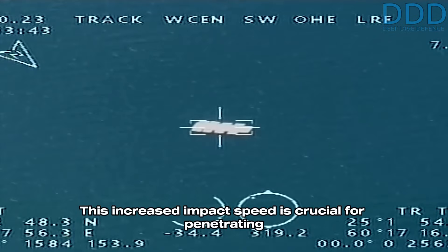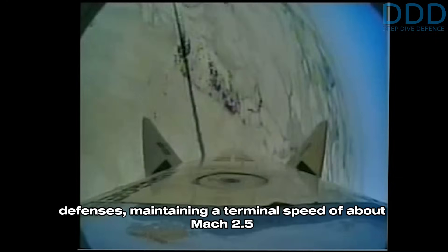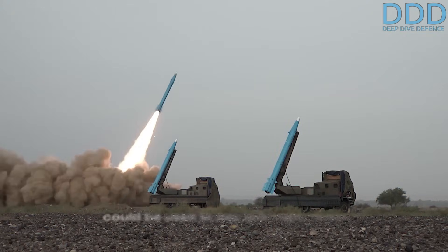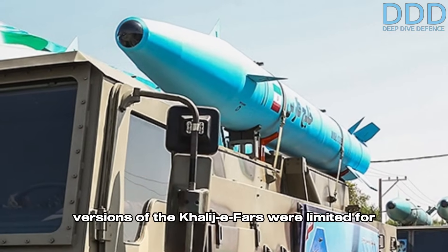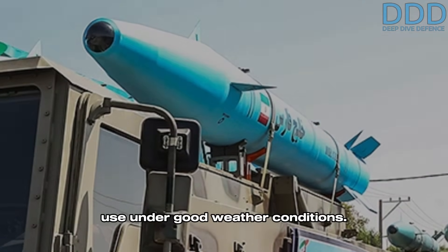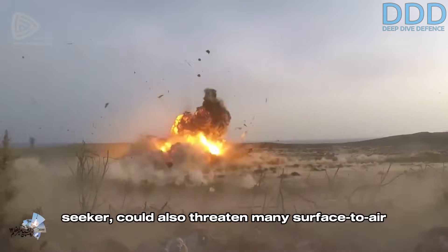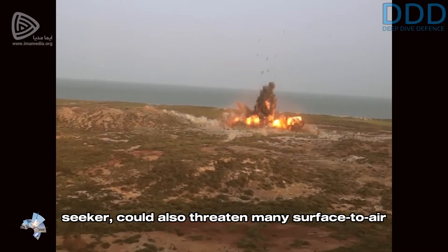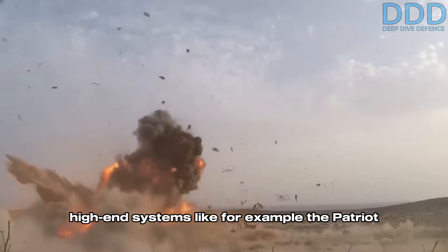However, this dual capability was a minor aspect for the creation of the two Hormuz variants. While the added weight of the seeker systems reduced the range of the earlier Hormuz batches to 250 kilometers, the pointy nose of the radome allowed for higher re-entry and impact speeds. This increased impact speed is crucial for penetrating the defense systems on advanced naval vessels. The Hormuz 2, with its active radar seeker, maintained a terminal speed of about Mach 2.5. Both Hormuz 1 and 2 could be used day and night, while it is believed that at least the earlier versions of the Kaliji Fars were limited to good weather conditions. The Hormuz 1, with its passive anti-radiation seeker, could also threaten many surface-to-air missile systems in neighboring countries, only excluding most high-end systems like the Patriot PAC-3.